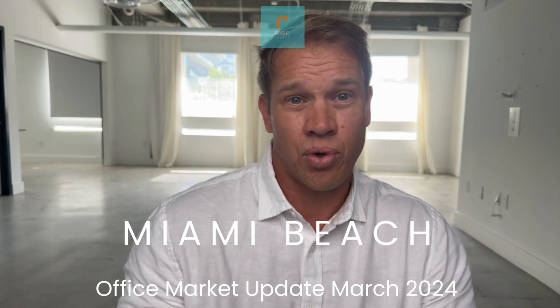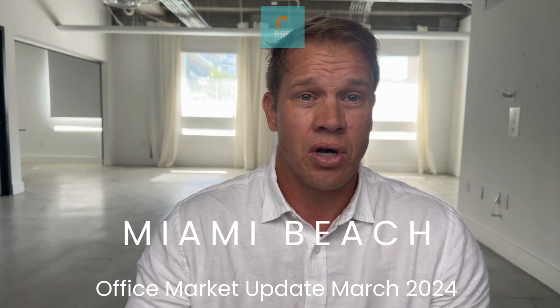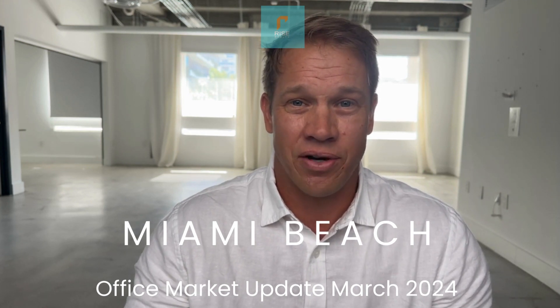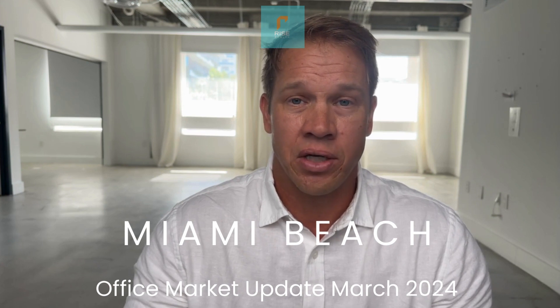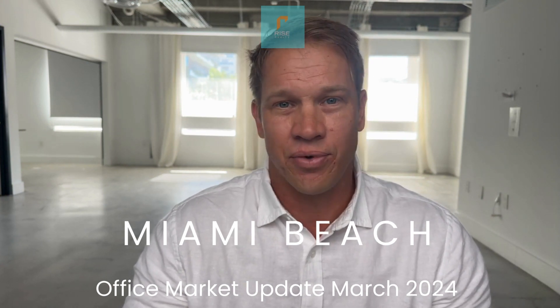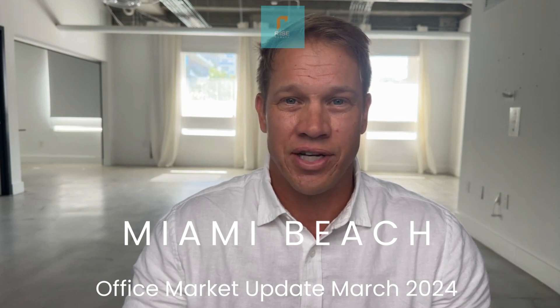So this is your end of first quarter 2024 office market report, brought to you by Rise Realty and Keith Darby. Hope this is helpful. Please contact us should you have any office, facility, industrial, or retail needs in South Florida. We are your tenant-first advisory. Thank you.